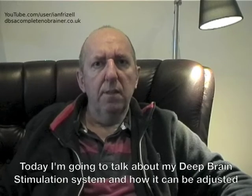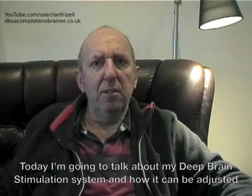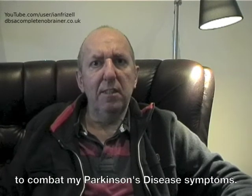Hello and welcome to vlog number 17. Today I am going to talk about my deep brain stimulation system and how it can be adjusted to combat my Parkinson's disease symptoms.